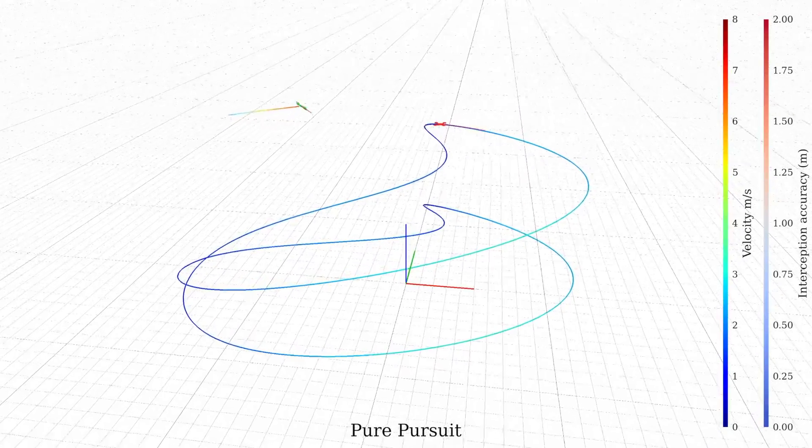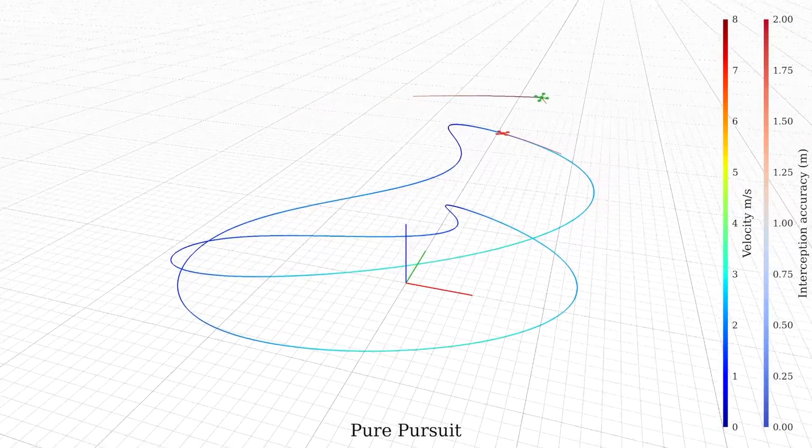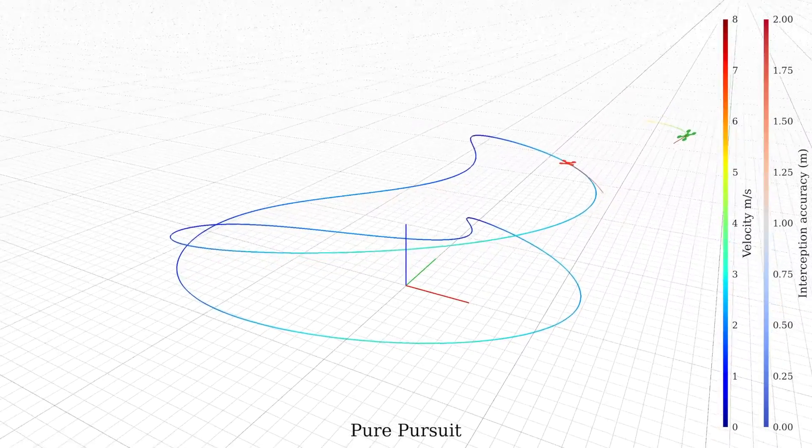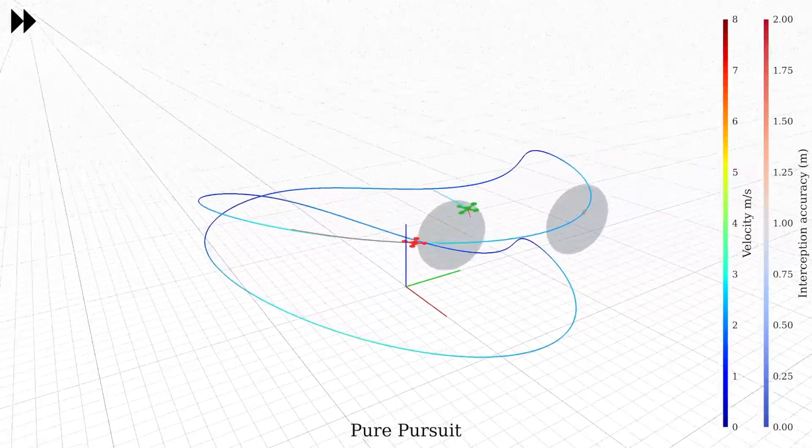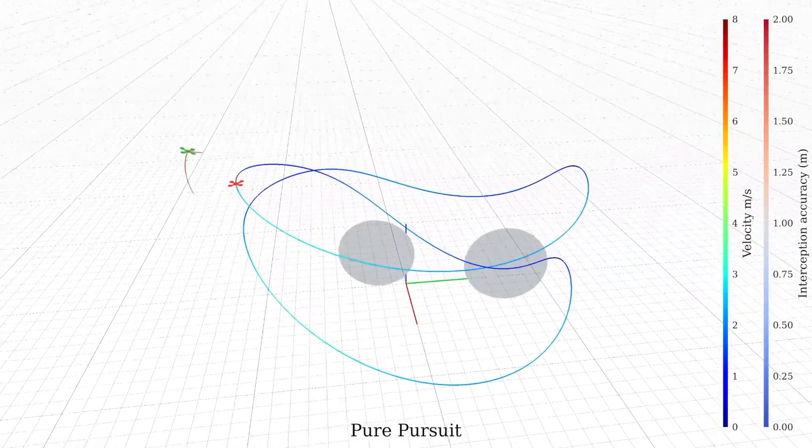One of the simplest approaches for target interception is pure pursuit. Pure pursuit uses the target position directly as a reference. This results in a very rapid initial response, but also leads to low interception accuracy.